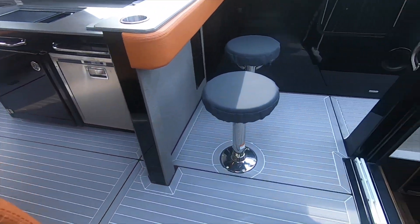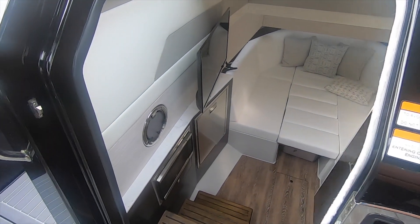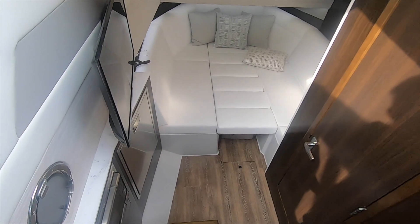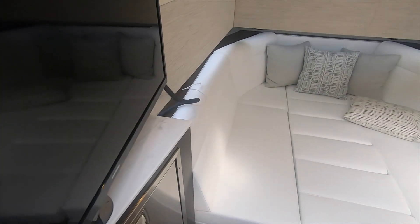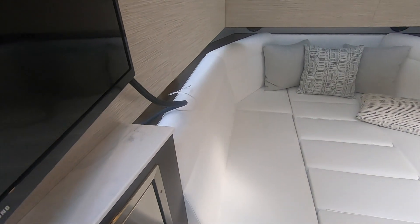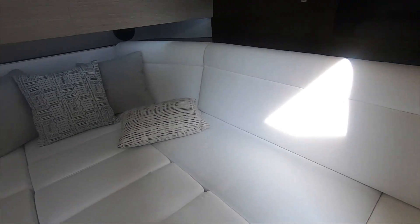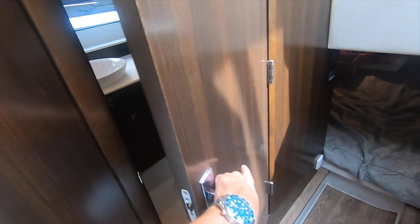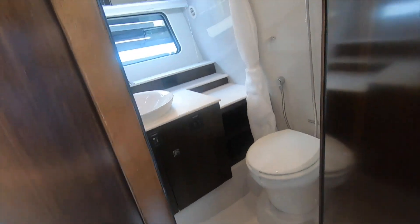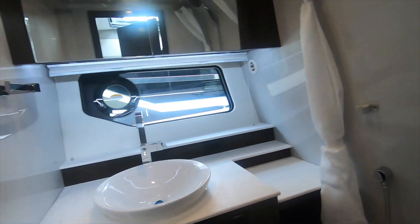As we head down to the lower salon, you'll see some stairs here. There's a television, but I don't know if that's a good place to put a TV because I think people would knock into it. You have a U-shaped berth. The headroom doesn't look very good there. The cushion comes out in the center and can be used as a table. The head area is actually a wet head, so for this kind of money I would think you'd get a separate shower.